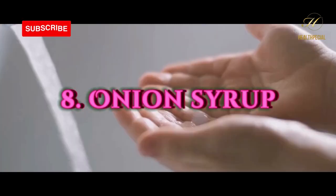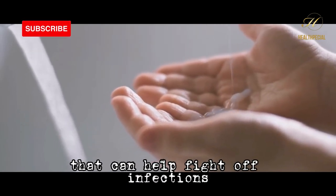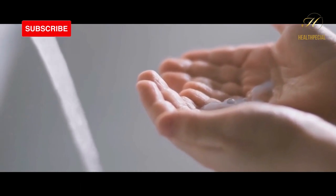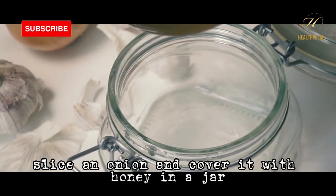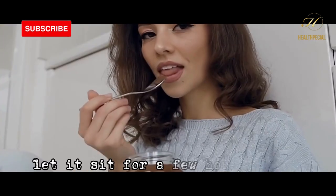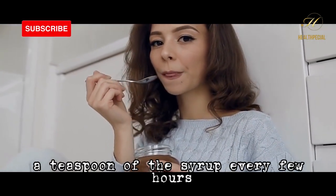Number 8: onion syrup. Onions have antibacterial properties that can help fight off infections and soothe a dry cough. To make onion syrup, slice an onion and cover it with honey in a jar. Let it sit for a few hours before consuming a teaspoon of the syrup every few hours.